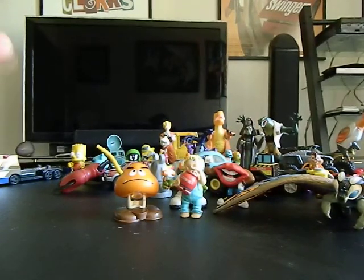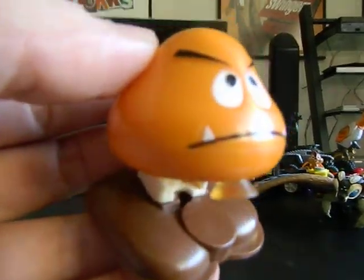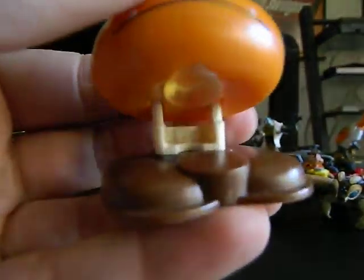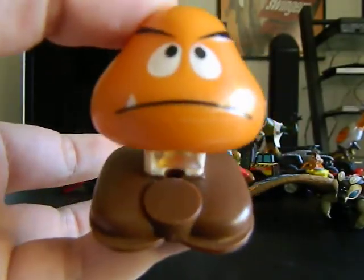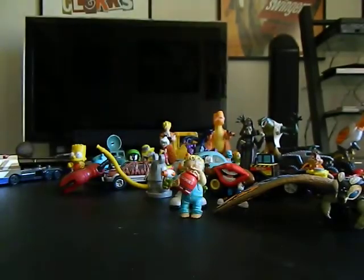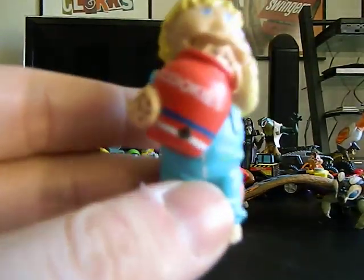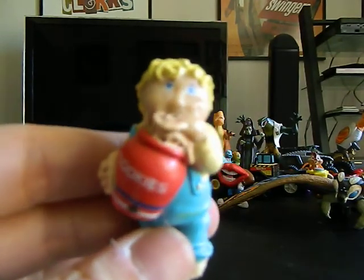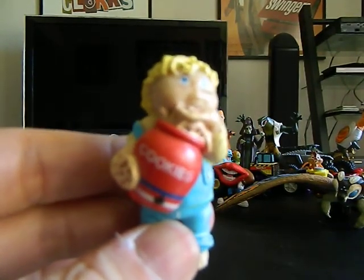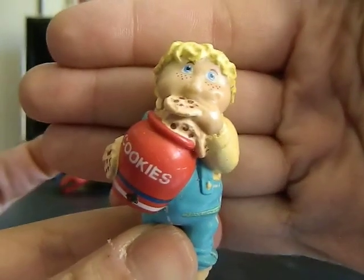Everything else is not up for trade. So I've got a Nintendo Koopa — I always get them mixed up between that and another character like I did in the last video. This is a Cabbage Patch Kids PVC figure. Pretty cool that I got that.